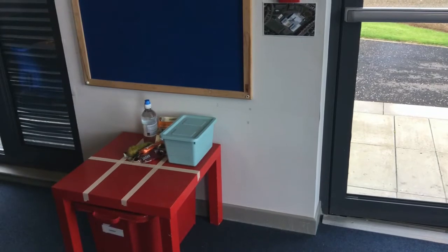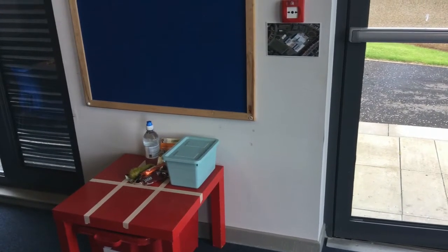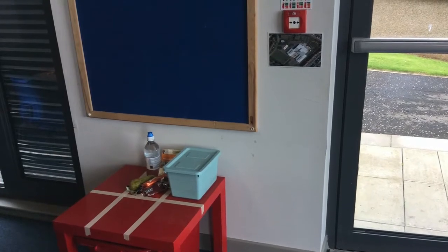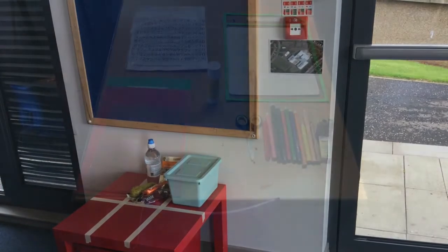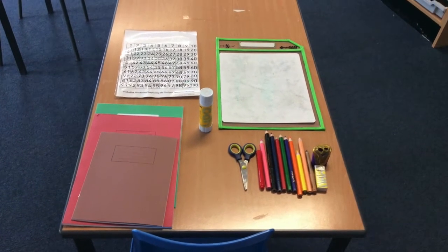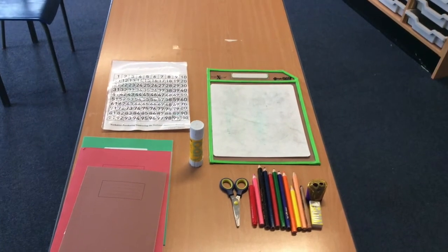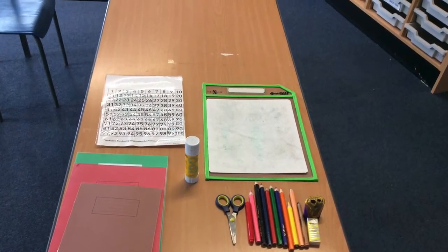Once you enter your classroom, leave your lunch box somewhere like this. Then hang your coat on your chair and sit at your special desk with everything you need. Don't forget to bring your water bottle in case you are thirsty. You don't need to bring a bag to school because everything is here for you.